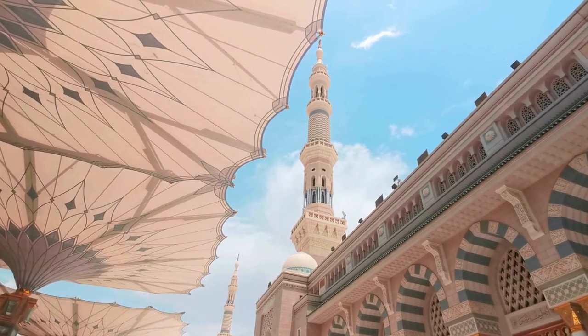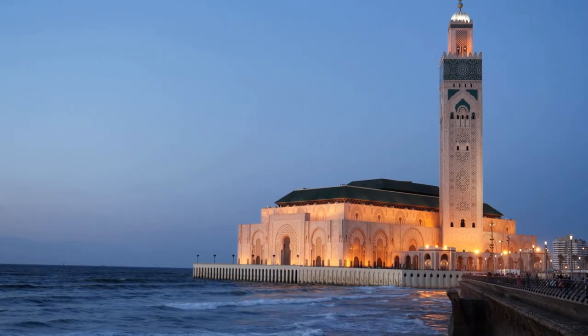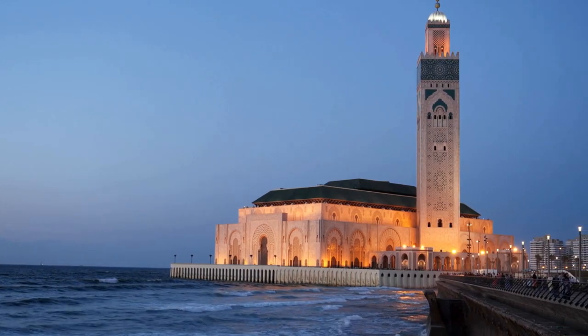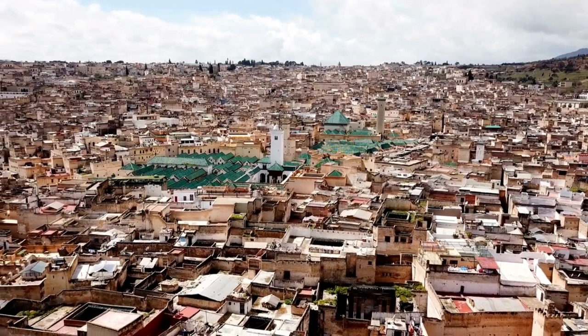Historic Landmarks: Medina. Marrakesh's UNESCO-listed old town is a labyrinth of narrow alleyways, bustling squares, and historic buildings. Lose yourself in the maze-like streets.